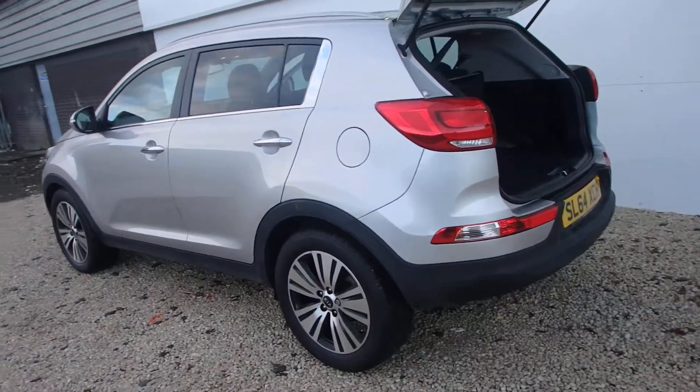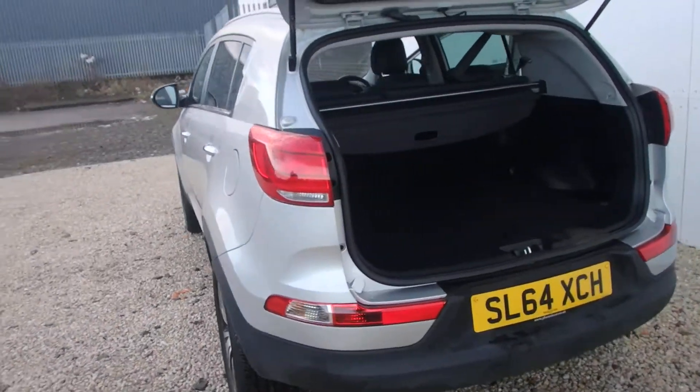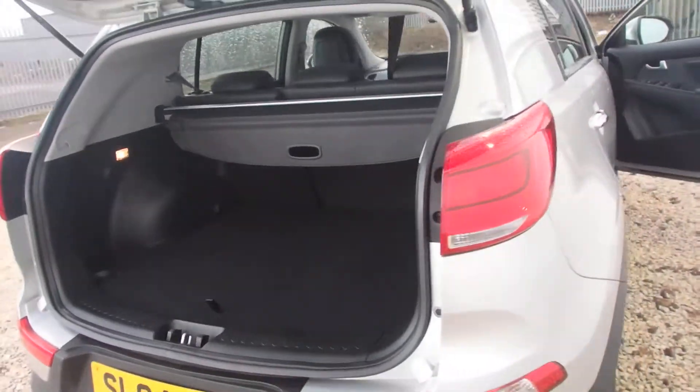It has reversing sensors as well as a reversing camera. You've got really good boot space and there's a full spare alloy underneath. The seats will fold down in a 60-40 fashion as well, should you need more space.